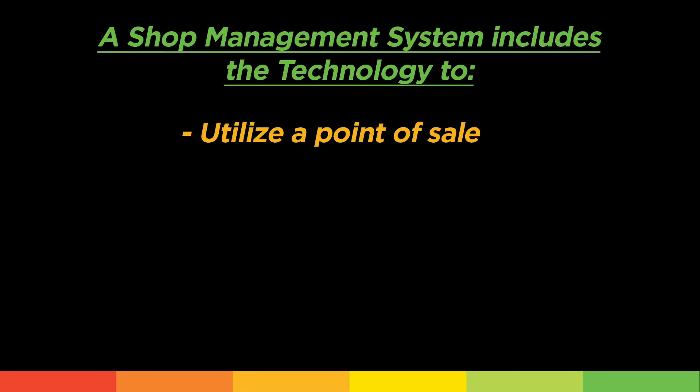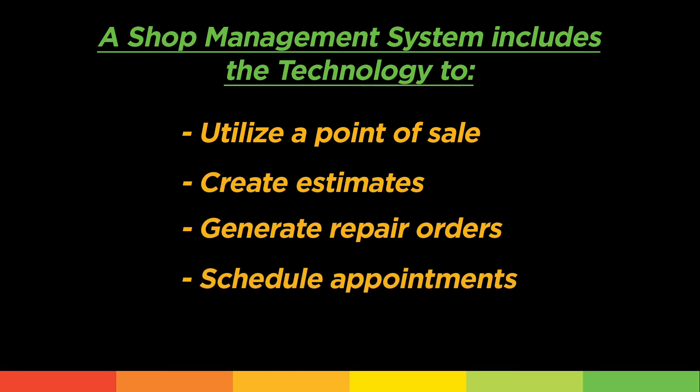The ultimate source of technology for an auto repair shop is the shop management system. A management system is an automated system for workflow management and can encompass point-of-sale functions, creating estimates, repair orders, scheduling appointments, and invoices. If a shop is not using software to help manage and integrate these daily activities, it is working way too hard — and as the saying goes, work smarter, not harder.